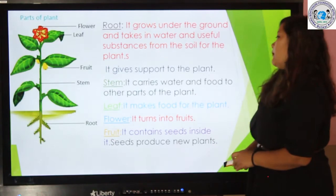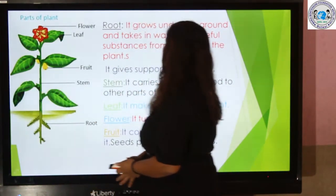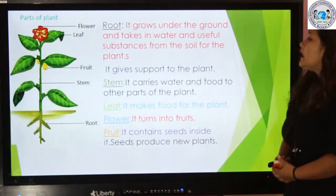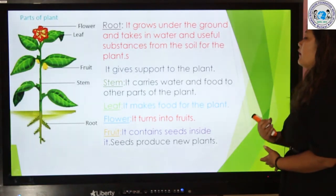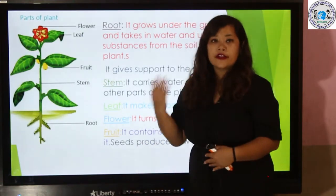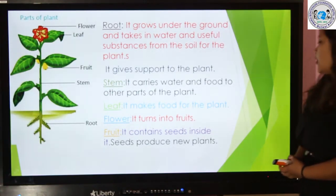Now let's talk about stem. It carries water and food to other parts of the plant. Here you can see in the picture — this part is the stem. The flower will change into fruits. Fruit contains seeds inside, and seeds produce new plants.